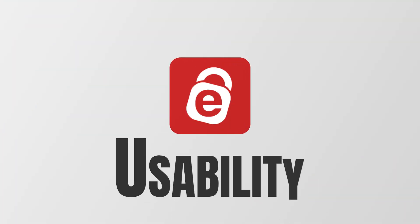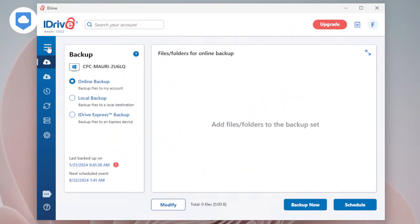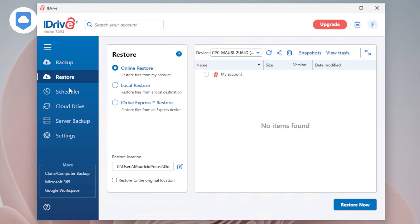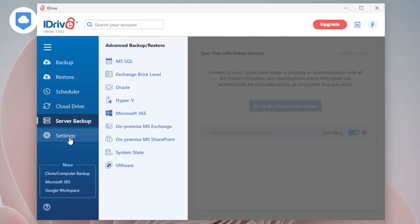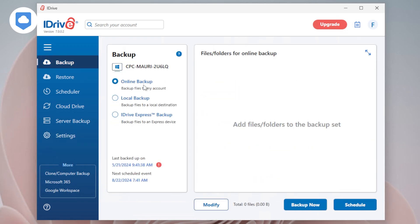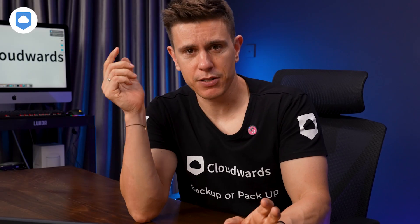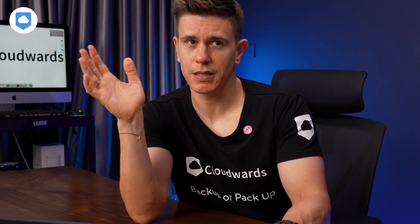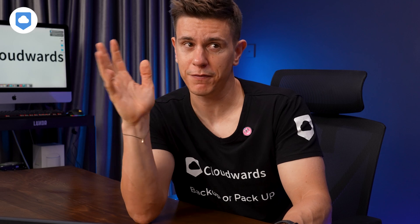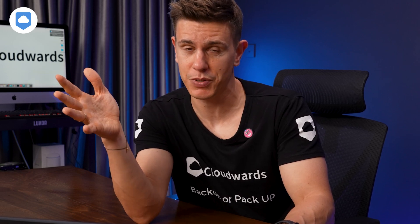It's not all fresh roses with iDrive — it has its thorns as well, like the user interface. If you're asking me, it could do with a nice refresh. Everything feels a little cramped, and the menus are cumbersome, to say the least. Honestly, even the mobile app looks a bit dated. However, if my biggest gripe is the aesthetics, then the service must be doing a pretty good job, because we've had services where the features are just bad and the aesthetics are great.